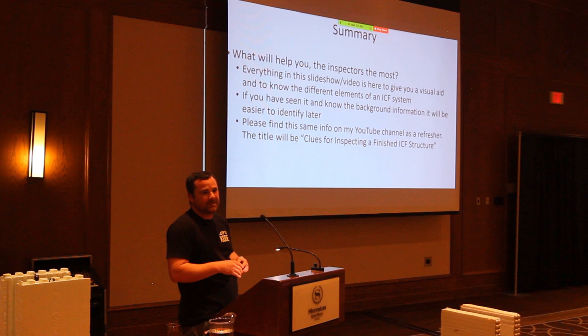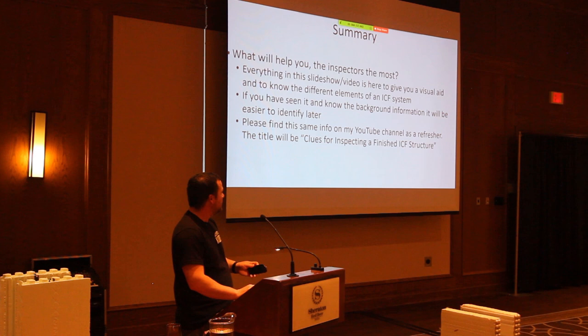I don't think there are any big smoking guns in this presentation. Most of the information is just to give you guys an idea and familiarize yourself with the imagery — know how they're built and put together so that helps you later when you run into a house that's built like that. I'll have a YouTube video called 'Clues for Inspecting a Finished ICF House' with all the same imagery.